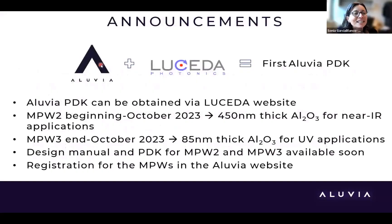The reason for this webinar is that we have recently partnered with Lucida Photonics to develop the first Aluvia PDK, which can be obtained soon via the Lucida website. We are planning two NPWs: the first at the beginning of October for a thicker aluminum oxide layer for near-infrared applications, and the second at the end of October for UV applications. Exact data will be released next week in the design manual. To participate, please register via the Aluvia website.